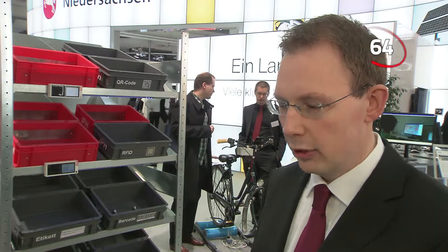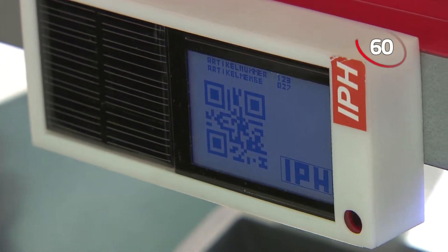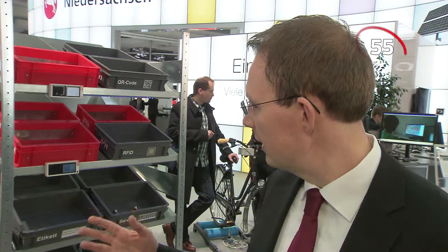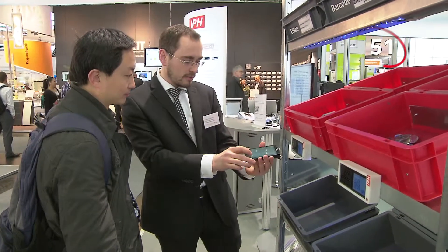For example, if I have a storage location set up for product X, but I want to use it to store product Y, and I'm using a superlabel, I don't have to change the label on the rack. I can simply write the new information to the existing label. All you need is a smartphone and a superlabel app.